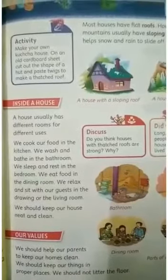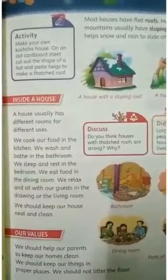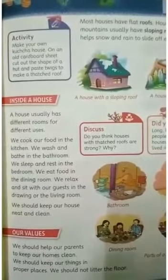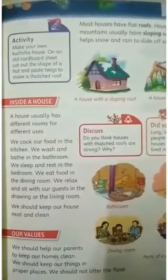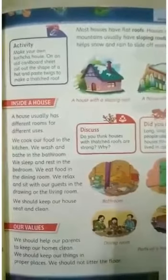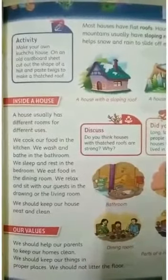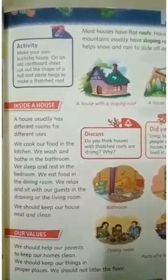Bedroom — we sleep and rest in the bedroom. It should have a bed with mattress, some pillows and a blanket. Dining room — we eat our meals in the dining room. It has a dining table and chairs. Living room — we relax and sit with our guests in the living room. It has a sofa, a television, a coffee table and some decorative things.